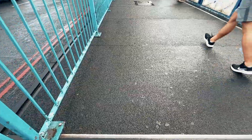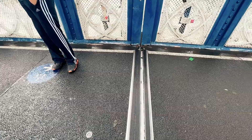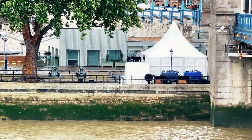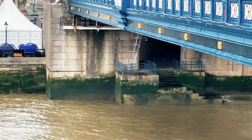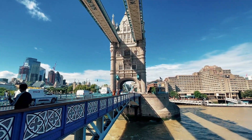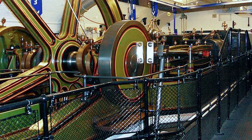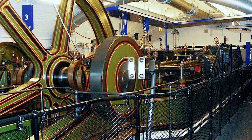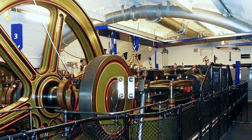Each bascule moves around an off-center pivot, meaning they look a bit like a seesaw in a children's playground. They are better than a drawbridge because each side of the bascule is evenly balanced. From 1894 to 1976, steam was the energy of choice to lift the thousand-ton bascules. The original raising mechanism was powered by pressurized water stored in several hydraulic accumulators, fed by two static steam engines that can still be visited today in the engine room.